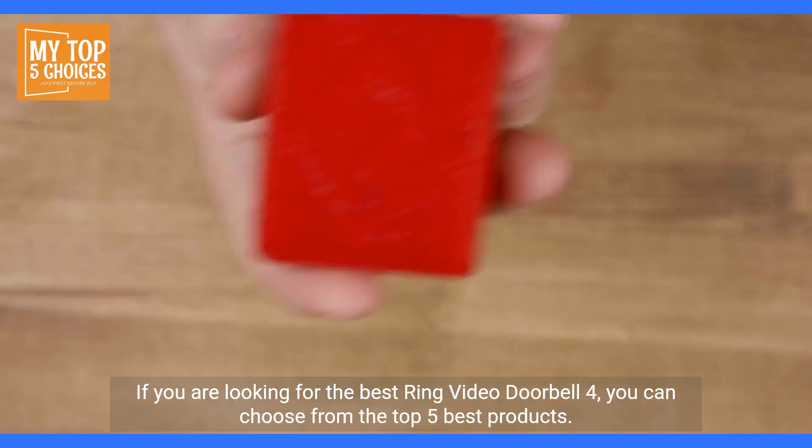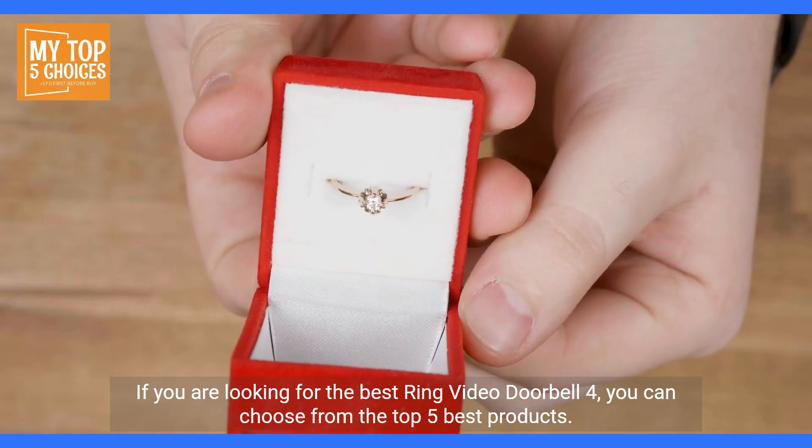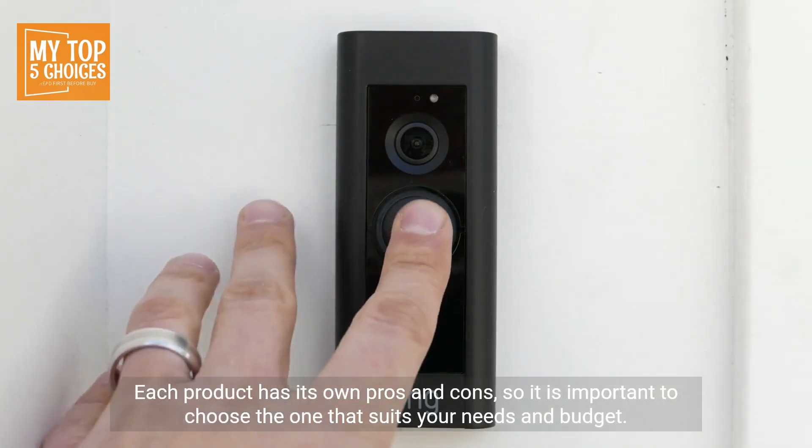In conclusion, the Ring Video Doorbell 4 is an excellent smart security device. If you're looking for the best Ring Video Doorbell 4, you can choose from the top five best products. Each product has its own pros and cons, so it is important to choose the one that suits your needs and budget.